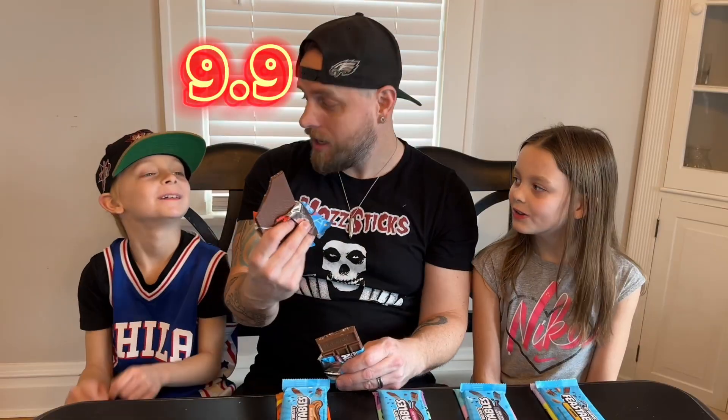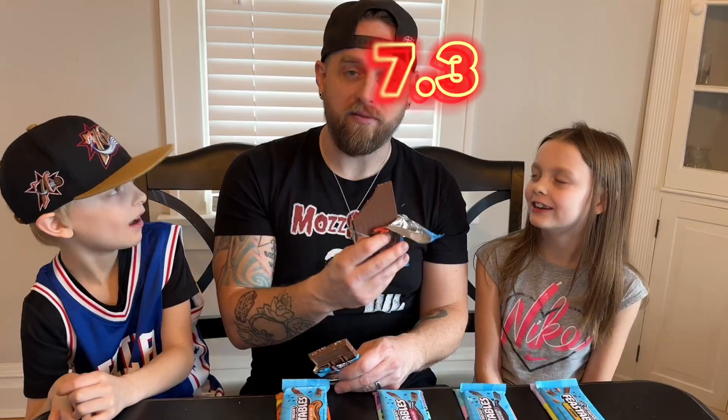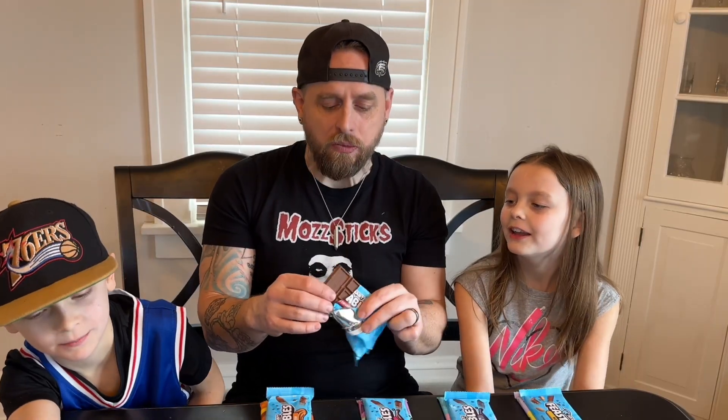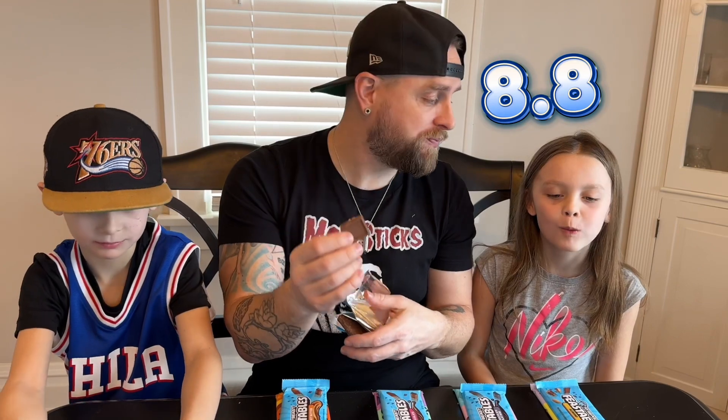Original? A 9.9 — it's starting off hot. Original? 7.3. I'll agree with you, I'll give this a 7.3. The new one? 7.3 — or 7.4 for the new one? 8.9. You can have more. I'll give this an 8.8, right below yours. Really, really good.